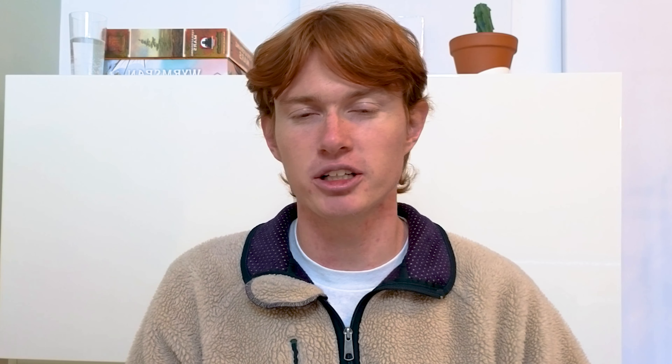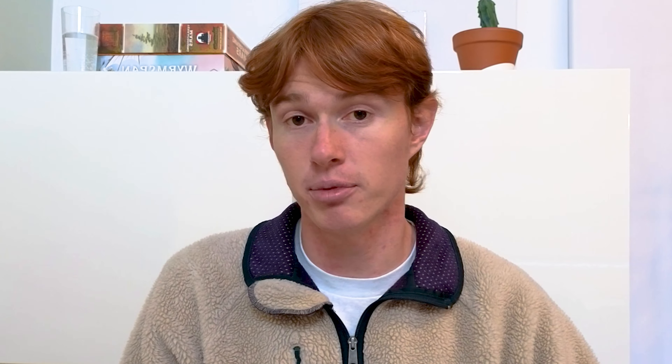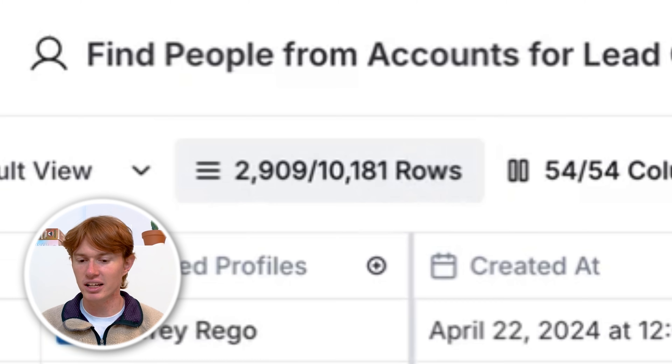About half of these companies are hiring for jobs at the moment, which means I want to filter out the ones that aren't so I can focus all my outbound efforts on the ones that do. All I have to do is go to the filter section in Clay, find the job openings column, and set it to not empty. Now we have 60 of our 100 rows that are hiring for specific jobs, and I can go ahead and reach out to them.